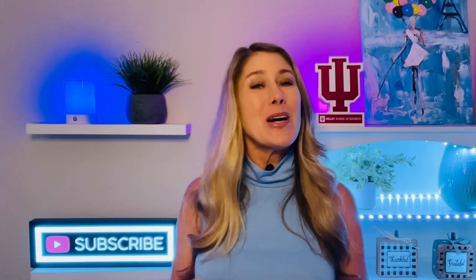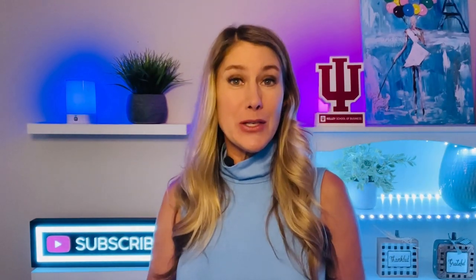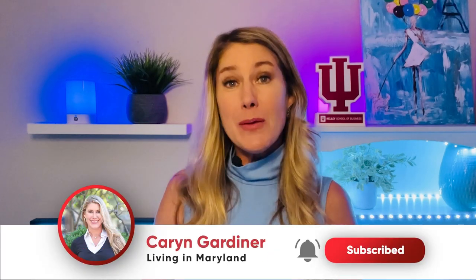Check out this video on 13 things you must know if you're thinking about moving to DC. And if you get some value out of these videos, please consider subscribing, liking this video, and sharing it with a friend. It helps with the YouTube algorithm and motivates us to make more videos. Thanks for watching. Bye!